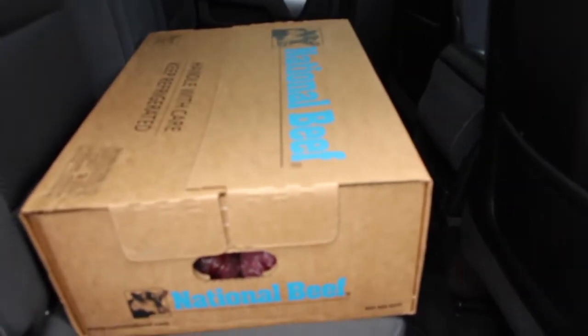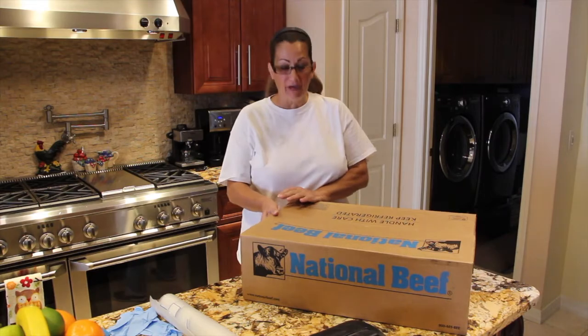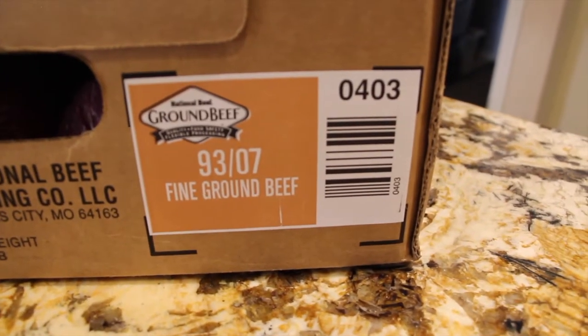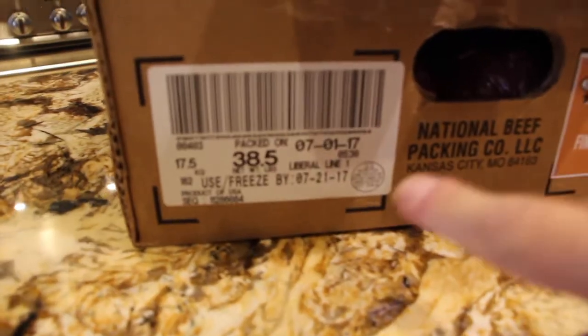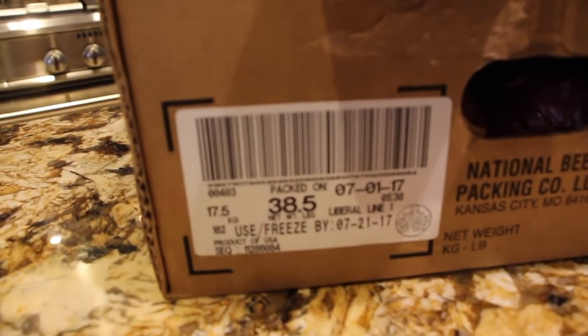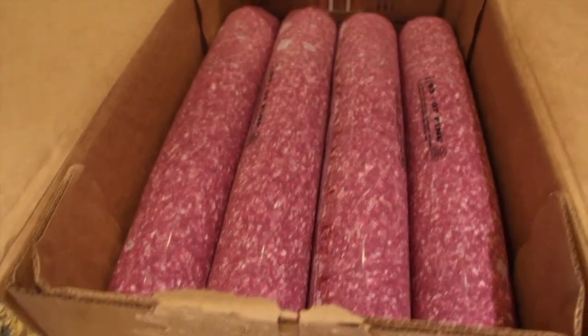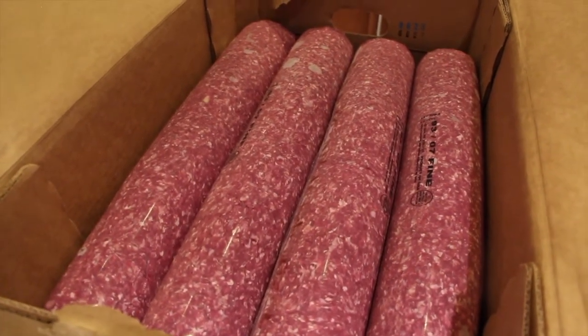I just arrived at home, so I'll be taking out my Zaycon ground beef from the back of my vehicle and bringing it into the house. This is my package of ground beef from Zaycon. On the box you can see it was packed on the 1st — it's the 93/7 fine ground beef, and today is the 10th. The package says 38.5 pounds; it's supposed to actually be 40 pounds, but they do give you credit for the difference. I'll package it into about two-pound packages.